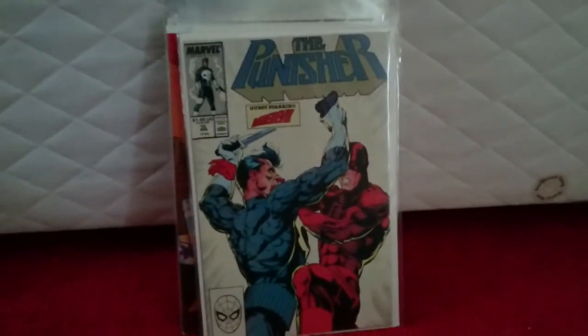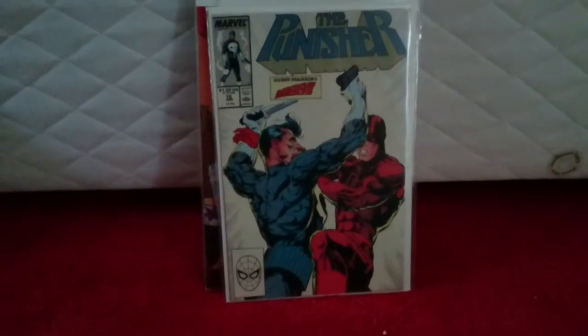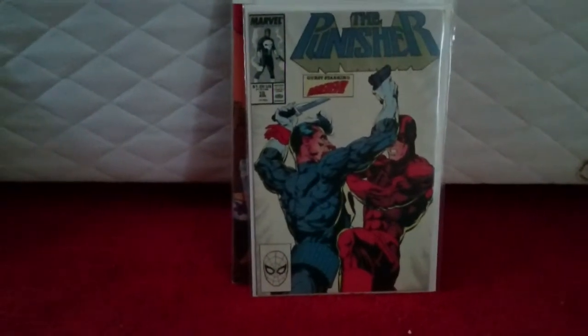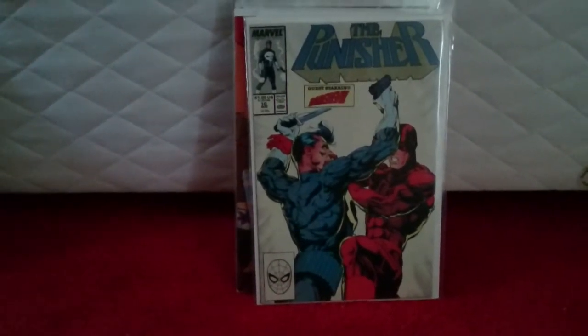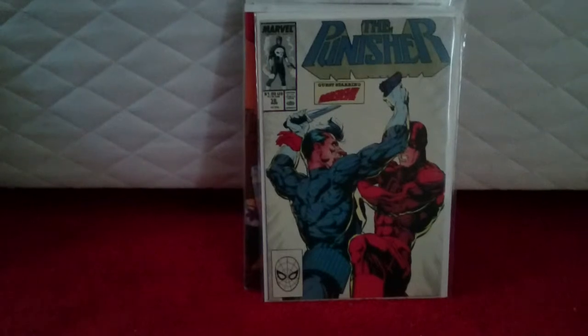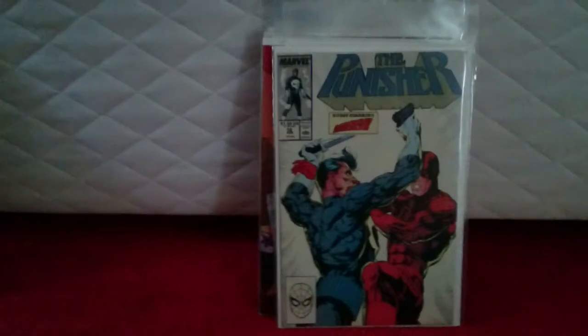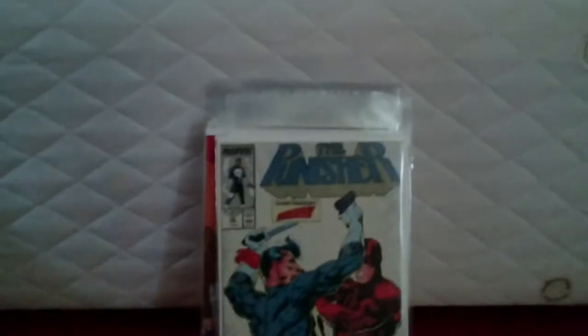I probably should have done these in more of an order, but back to the Daredevil theme. I know it's not a Daredevil book — it's Punisher issue 10. But this is where Daredevil and the Punisher have a fight. You can read Daredevil's side of this story in Daredevil #257. With the Punisher being in Daredevil season 2, I can only see this going up. Paid £10 — near-mint condition. Very happy with that.